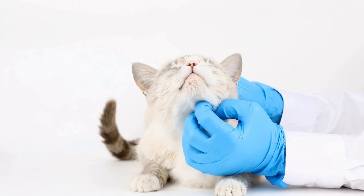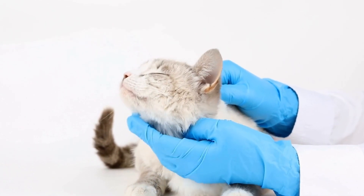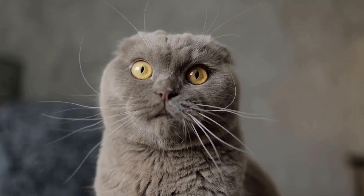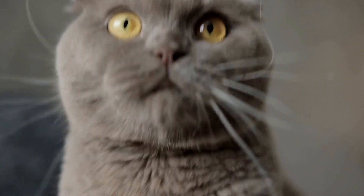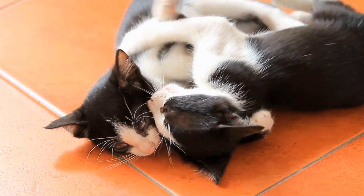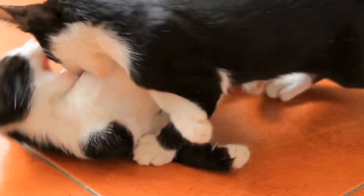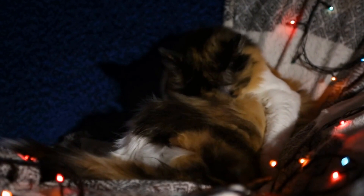Conclusion. Catnip continues to intrigue and captivate both cats and humans alike. From its mesmerizing effects on cats to its practical applications in toys, scratching posts, and training aids, catnip offers numerous benefits for felines and their owners. Understanding the science behind catnip allows us to appreciate its unique qualities and enrich the lives of our beloved feline companions. So, the next time you see your cat rolling in catnip-induced bliss, remember the centuries of history and evolution that have led to this magical plant's enchanting charm.